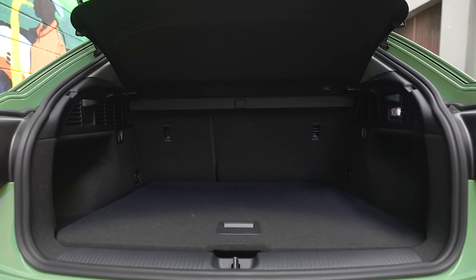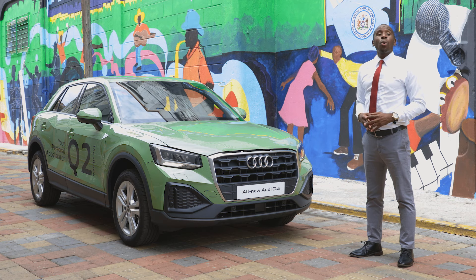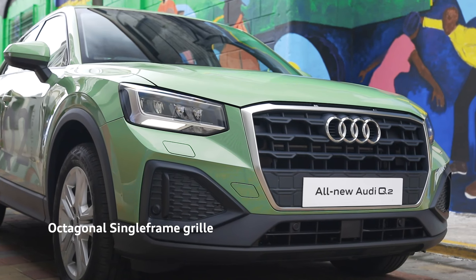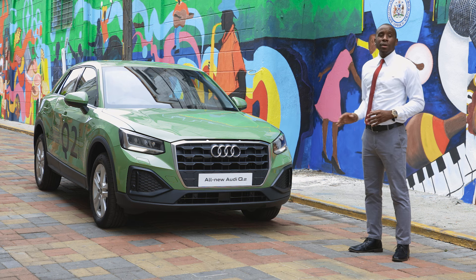Audi has included more features, more cargo space and even more power with the new 1.4 TFSI engine in the Q2. The face makes a bold impression as the octagonal single frame is slightly lower than before, making the front section appear wider.